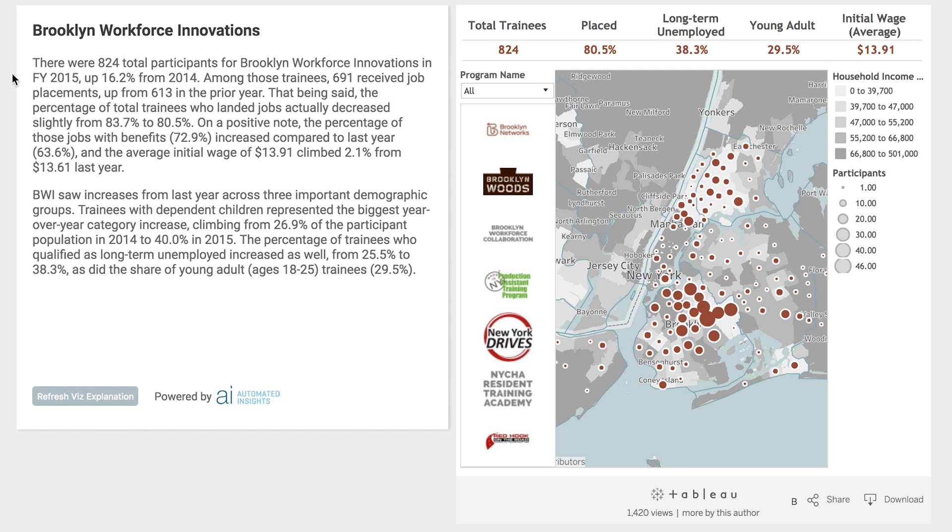Note how Wordsmith uses abbreviations, like FY for fiscal year, or BWI instead of Brooklyn Workforce Innovations. This nonprofit uses that terminology in their annual reports and in communications with donors, so it makes sense that they would use the same style and terminology when explaining their Tableau visualizations.